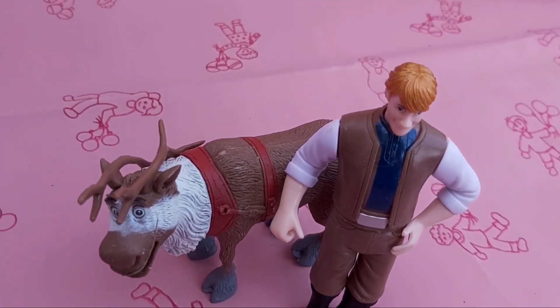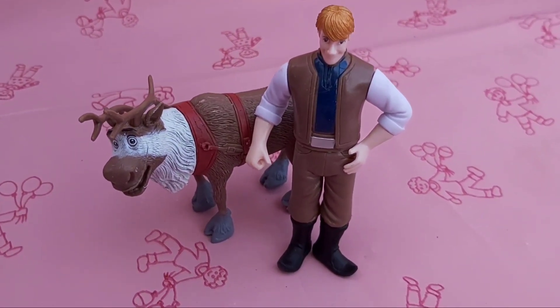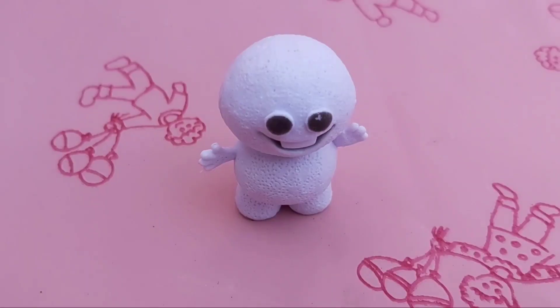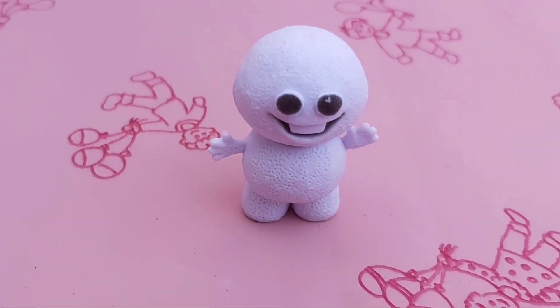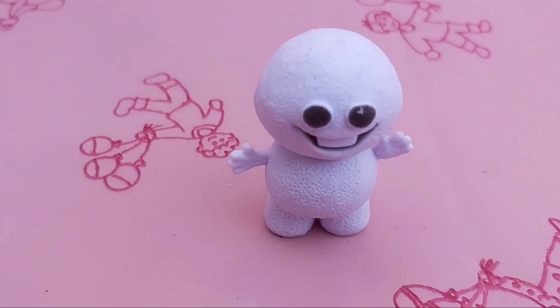The next one is Kristoff and Sven. They come together. The last one is Snowflame. He looks like Olaf but he is kind of small.